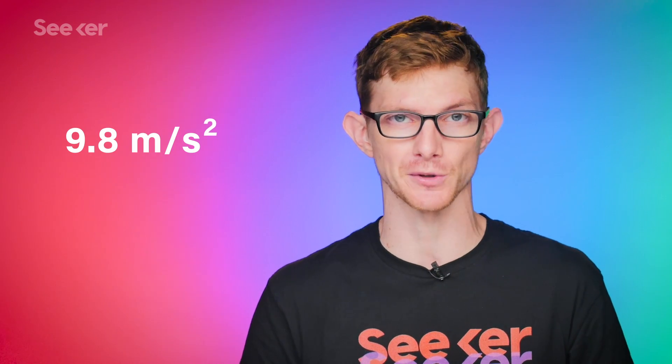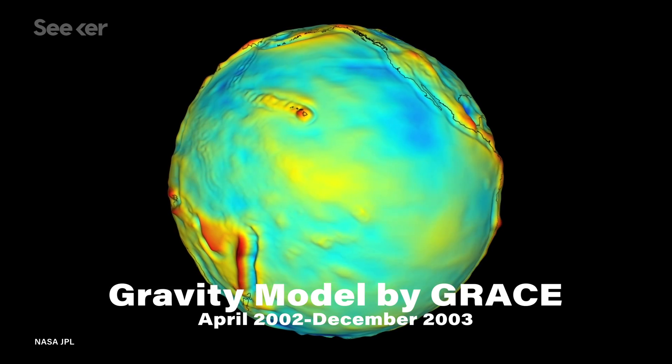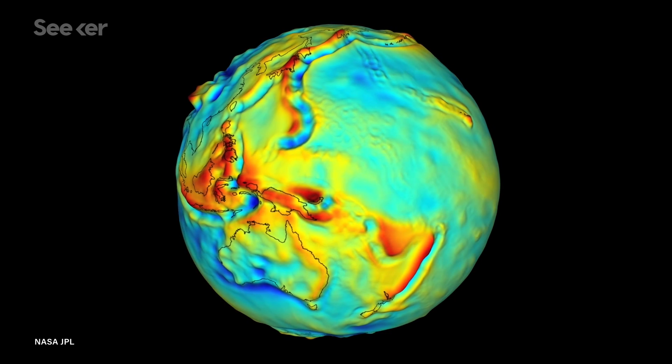You may be wondering what point there is to mapping the Earth's gravity. If you've taken high school physics, you probably learned that Earth's gravity pulls things towards its center at a rate of 9.8 meters per second squared. It turns out that while that's good enough as an approximation for high school math problems, it's not entirely accurate. The Earth's gravitational pull isn't uniform — it varies from one place to another, and it can change over time.